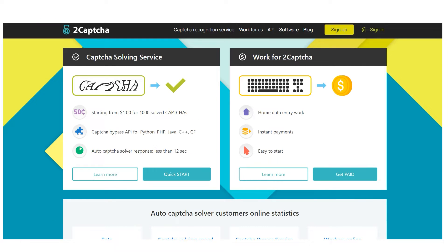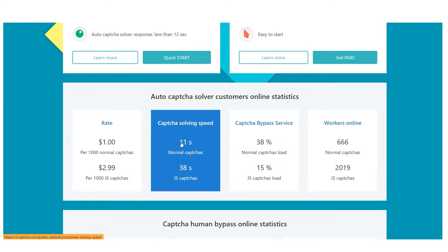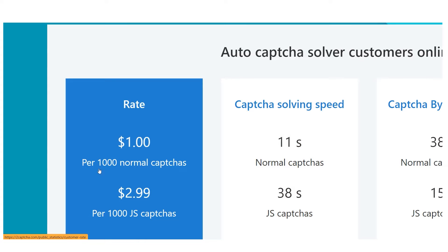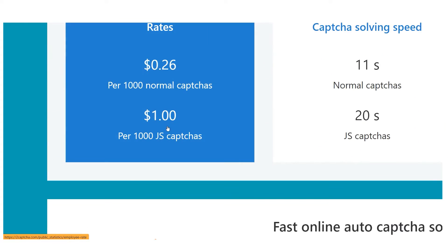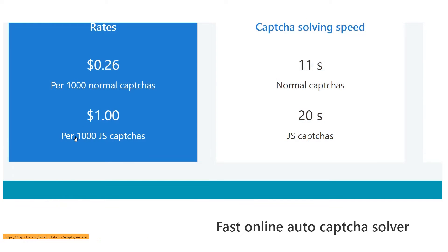The prices are $0.30 per 1,000 regular CAPTCHAs, which take about 11 seconds each, and $1.01 per 1,000 reCAPTCHAs, which take about 21 seconds each.